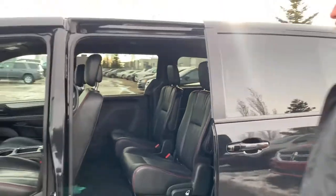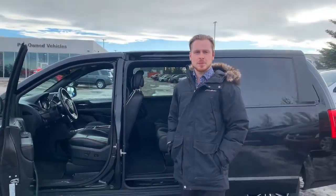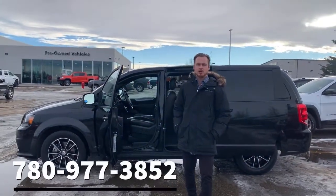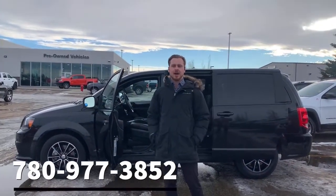Like I mentioned, under 50,000 km here. If you want to come for a test drive, message me. Frazee here at Sherwood Park Dodge, or give me a call at 780-977-3852. I'd love to help you out.